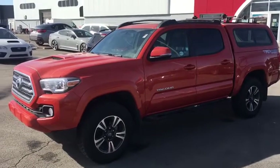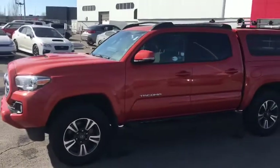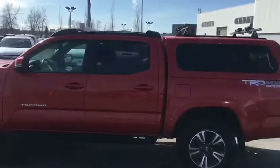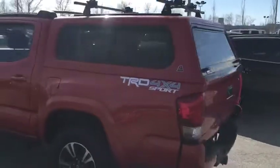Hey folks, how you doing? It's Blair Brown, Straight Line Kia. Today I am showcasing a 2017 Orange Toyota Tacoma TRD 4x4 Sport.